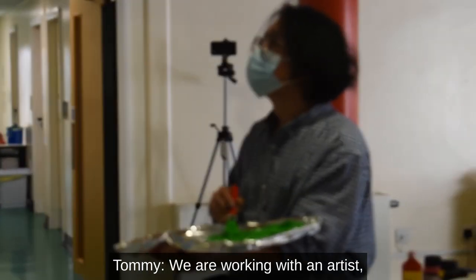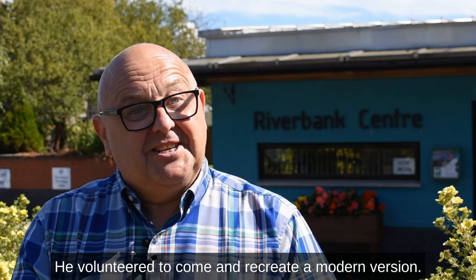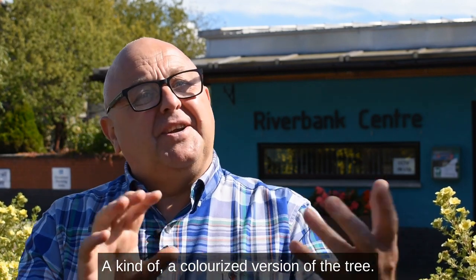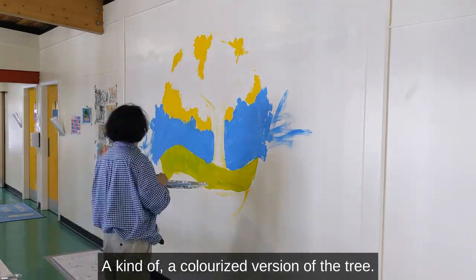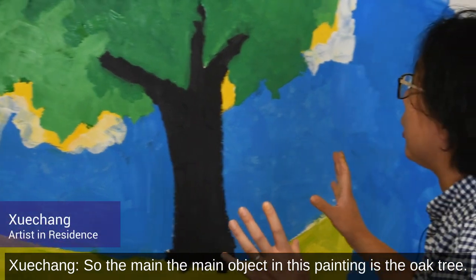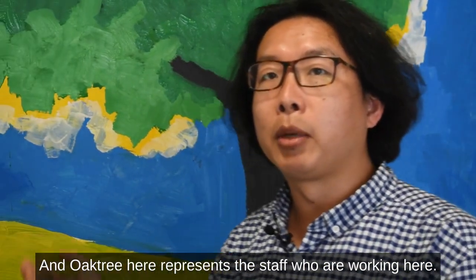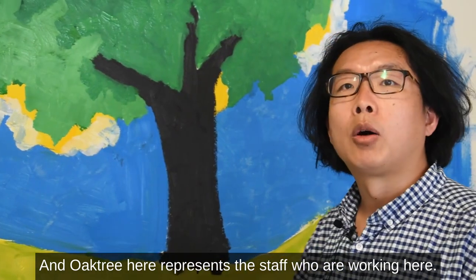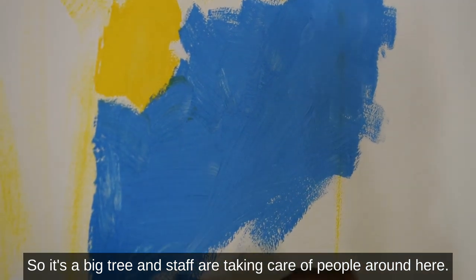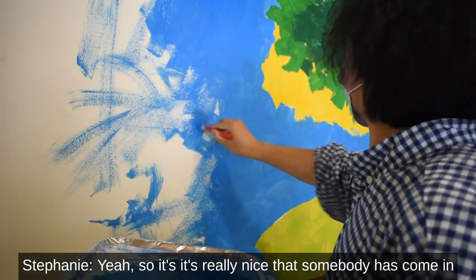We are working with an artist in residence, Zhu Zhang Leng. He volunteered to come and recreate a modern, colourised version of the tree, along with a space for staff to share and pin their stories on. The main object in this painting is the oak tree, which represents the staff who work here — it's a big tree, and the staff are taking care of the people here.